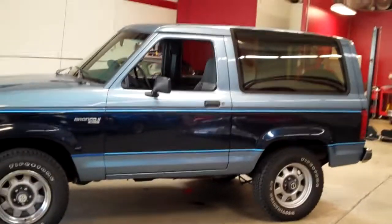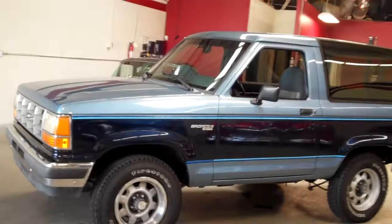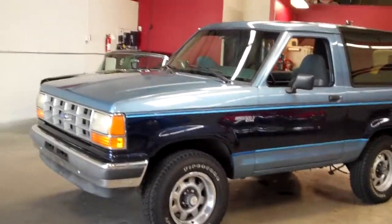You can go to www.occlassiccars.com to find more pictures of this Bronco. Thank you.